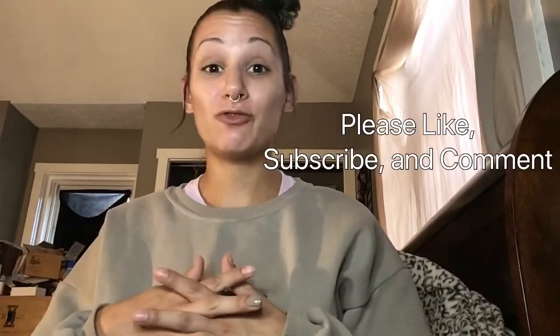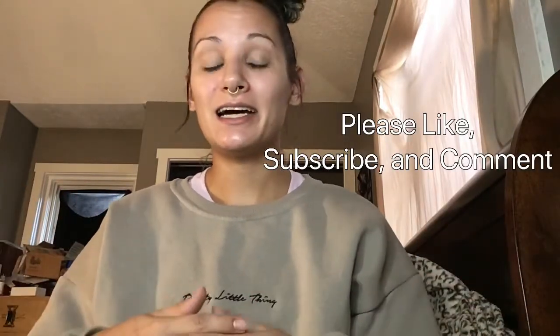Hi everybody, I'm Kaylee. Welcome to my channel. If you're new here, thanks for coming on here — please like, subscribe, and comment. If you've been here before, I appreciate you coming back and watching. I'm excited that I'm up to 75 subscribers. I can't even fathom that. It's amazing, and I thank you all.